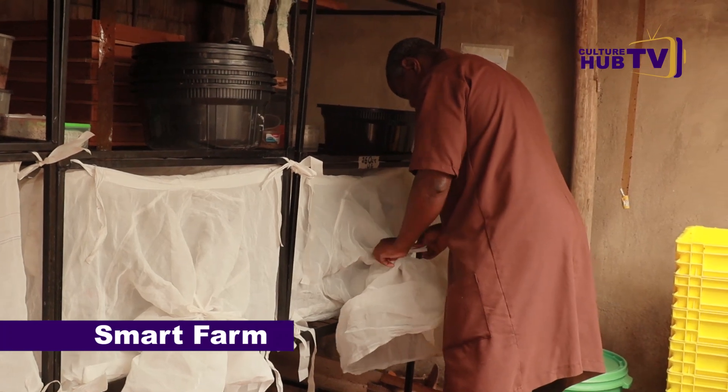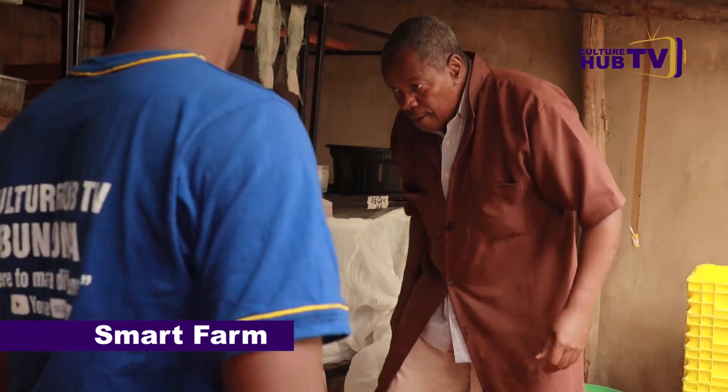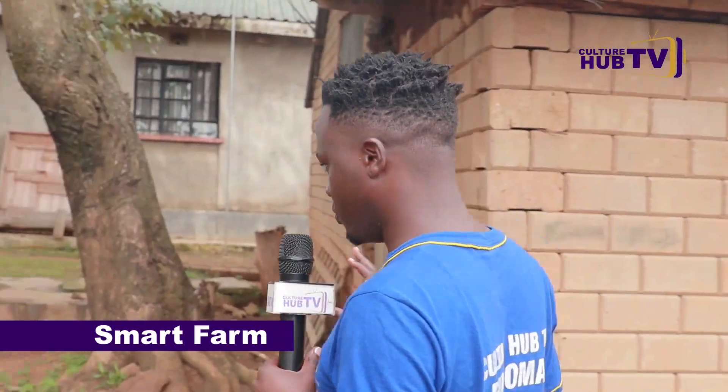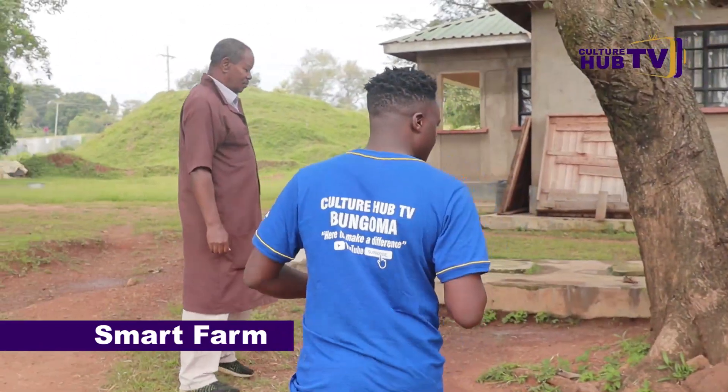As you just saw, that was the controlled environment of production of the maggots — reared from the eggs until they hatch. We are now heading to the room where he keeps the chickens. Let's see how it's done.